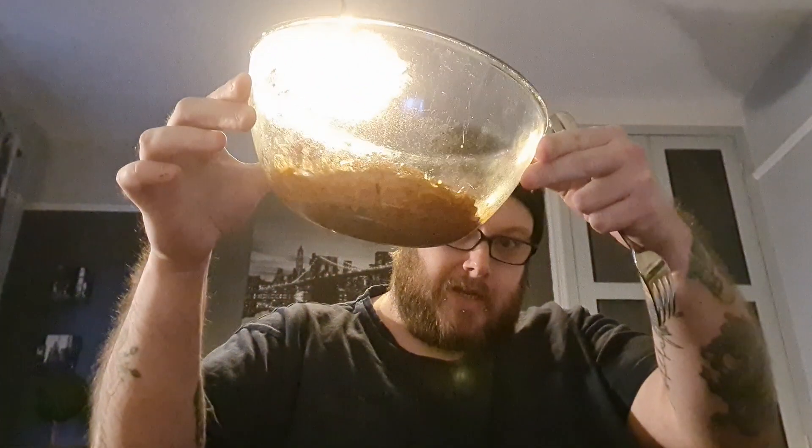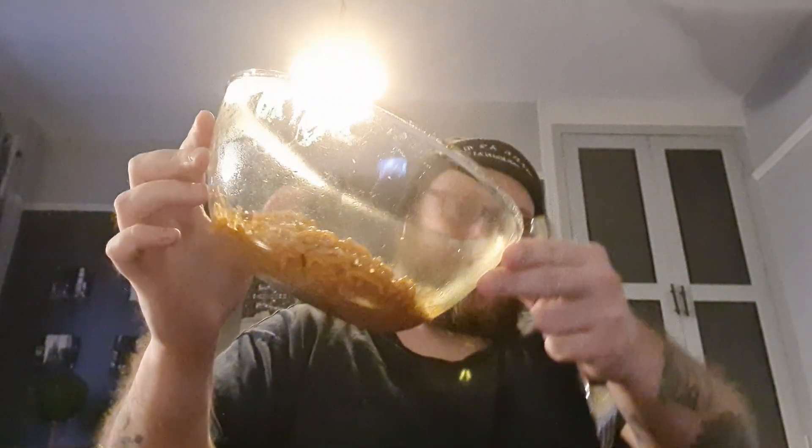Now I've seen some chilli heads eat these and they've eaten them like they're nothing. I've seen some non-chilli heads eat these and it's absolutely ruined them, so I expect to be somewhere in the middle. Put them in a glass bowl so you can see it, but I've realised that it's not on the camera so it doesn't really make a difference. But we're going to tuck into these now, and I'll tell you how spicy they are.